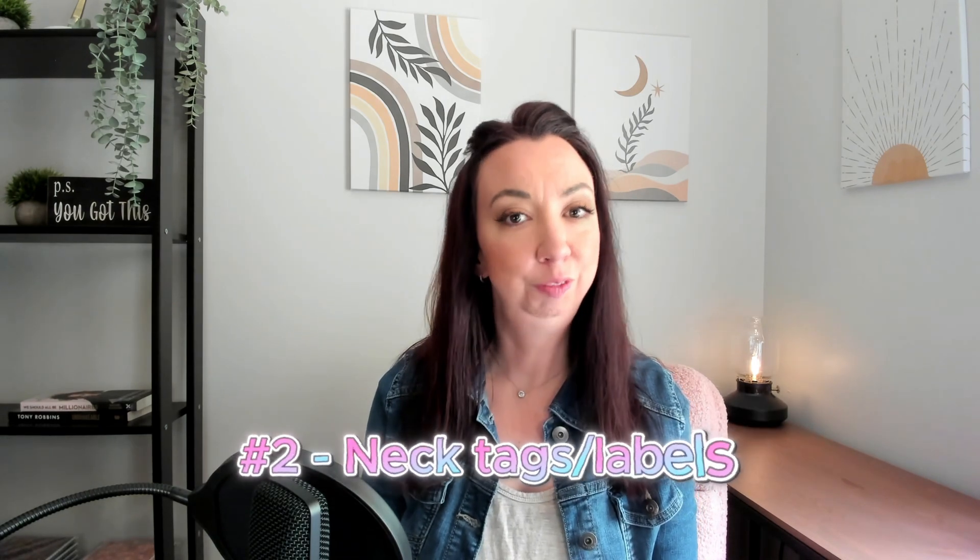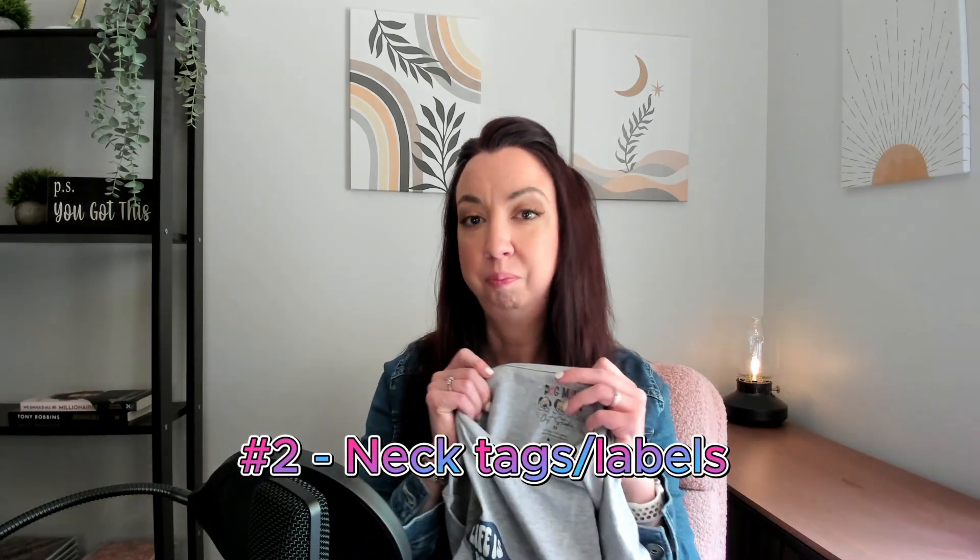The second branding option that applies specifically to apparel is neck tags. That is when the brand label is replaced with your own logo or whatever you'd like to include on the inside neck of your shirt. This is an amazing way to get your brand and your logo directly onto a product that a customer is receiving.